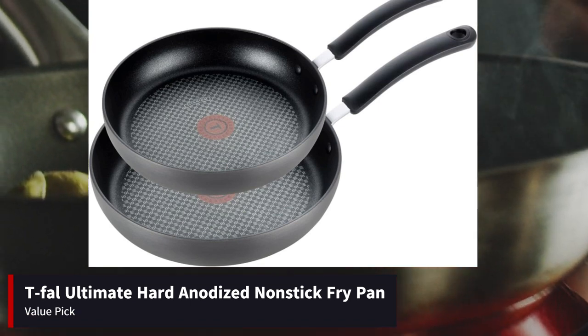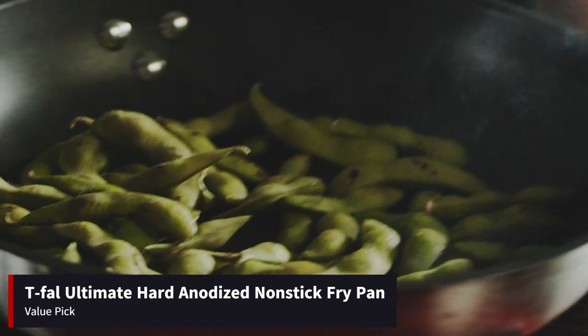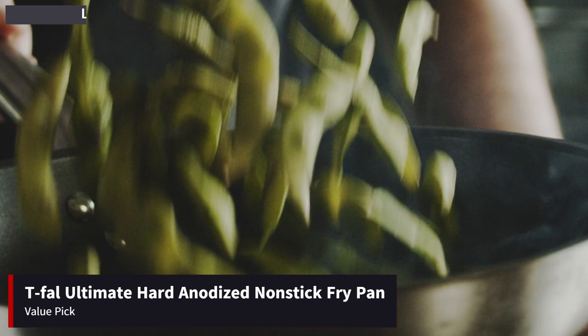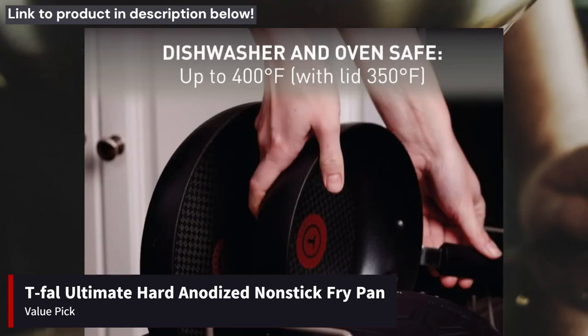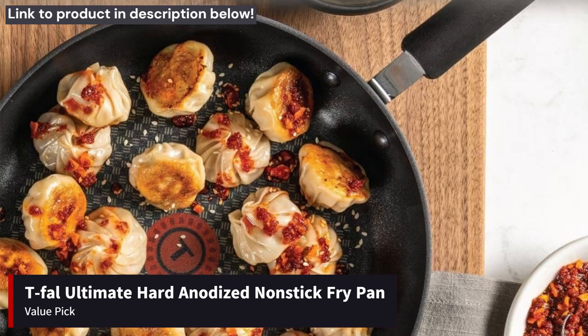Finally, we have the T-Fal Ultimate Hard Anodized Nonstick Fry Pan, our value pick for PTFE coating. This pan offers reliable non-stick performance at an affordable price point. The hard anodized aluminum construction provides durability and even heat distribution, while the PTFE coating ensures effortless food release. Users appreciate its comfortable ergonomic handle and dishwasher-safe design. Overall, the T-Fal Ultimate Fry Pan offers excellent value for budget-conscious consumers without compromising on quality.